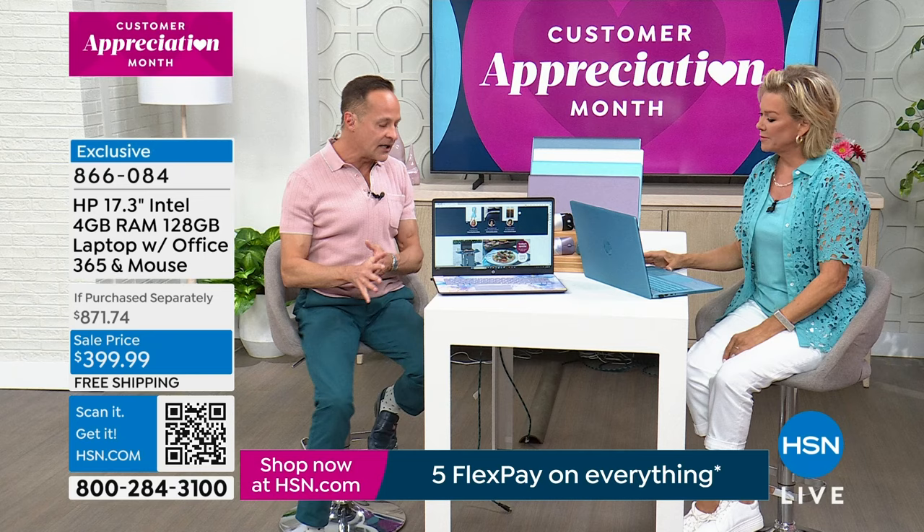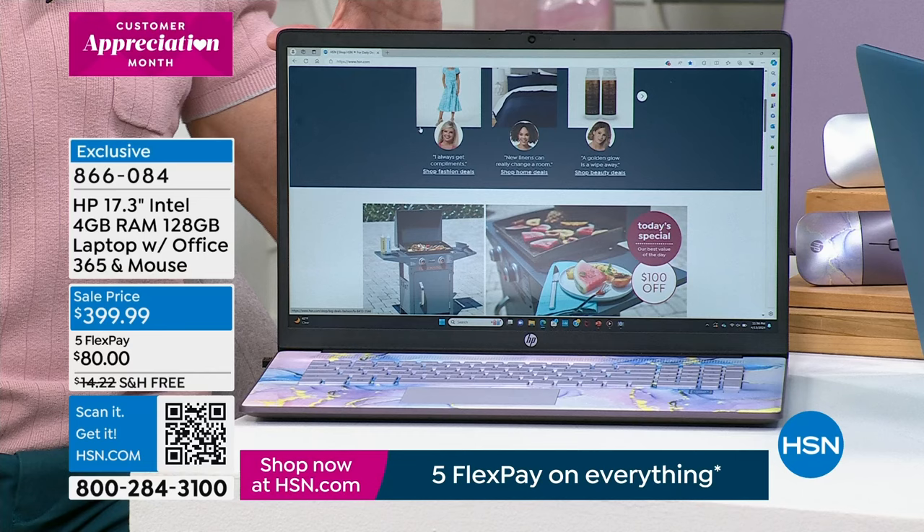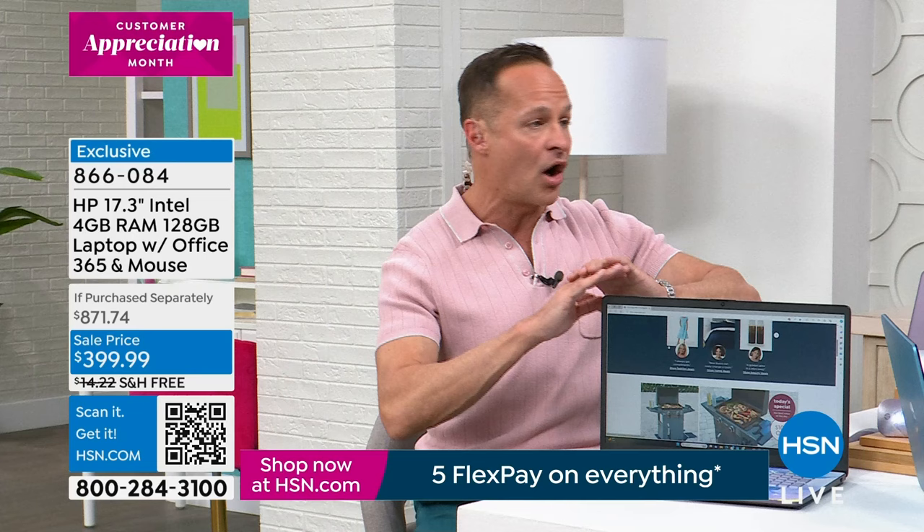There's also a backlit keyboard and a protective cover on the high-definition webcam, which is a nice safety feature. To hit some high points for anyone just joining: we simply don't do 17-inch computers with Intel processors — the number-one processor company in the world — that have Windows 11 in S mode, the latest and safest operating system from Windows. You don't have to buy antivirus, antispyware, or antimalware — this computer already comes pre-protected.